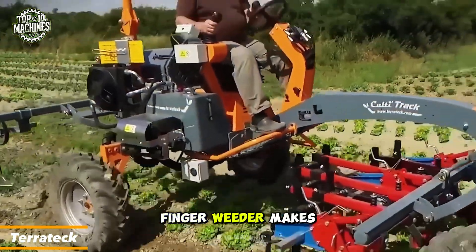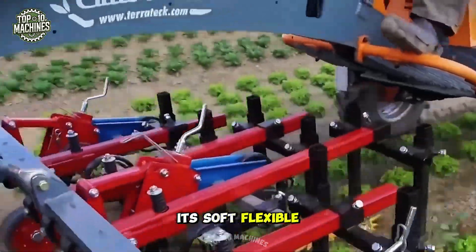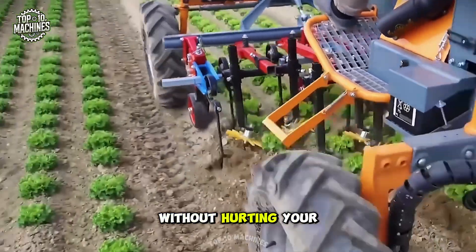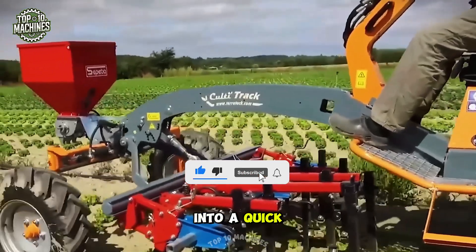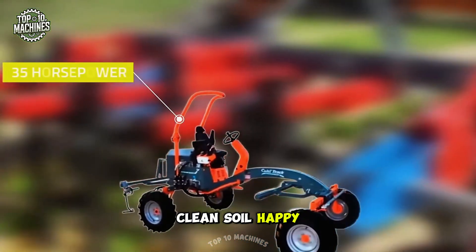The Teratex Finger Weeder makes hand weeding a thing of the past. Its soft, flexible fingers loosen soil and uproot weeds between rows without hurting your crops. Fast, gentle, and incredibly precise, it turns tedious weeding into a quick and satisfying part of your farm routine. Clean soil, happy plants.